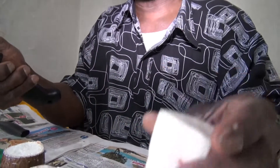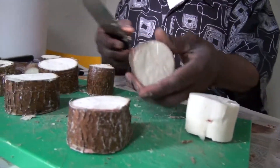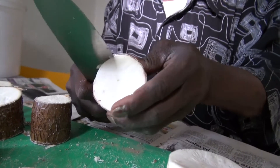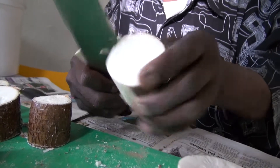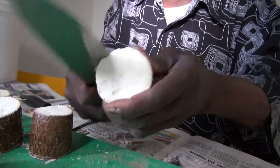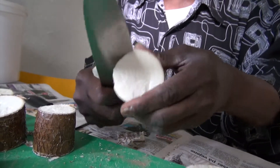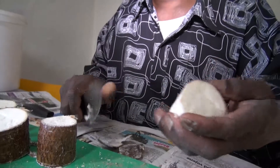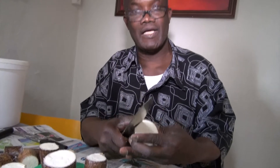We make it like this — you take the things off before you cook. This is yucca, cassava. Some people call it cassava, some people call it yucca. It's all of Africa, Latin America, Colombia — everybody likes yucca.